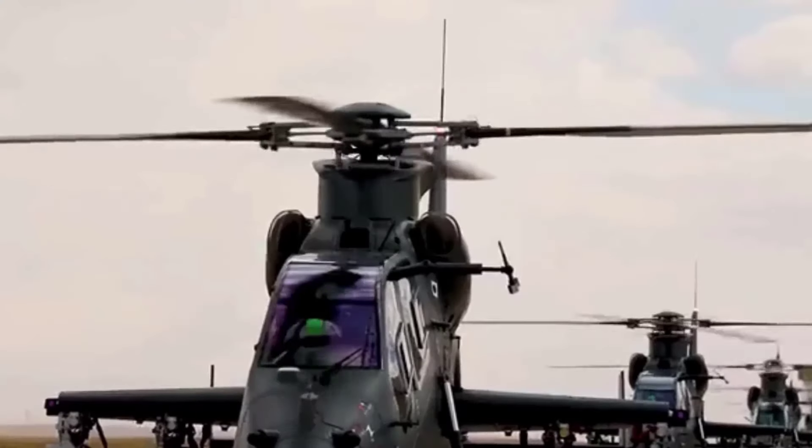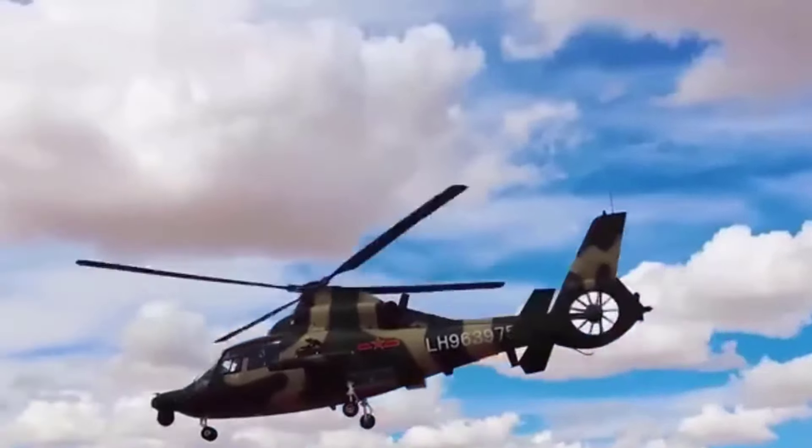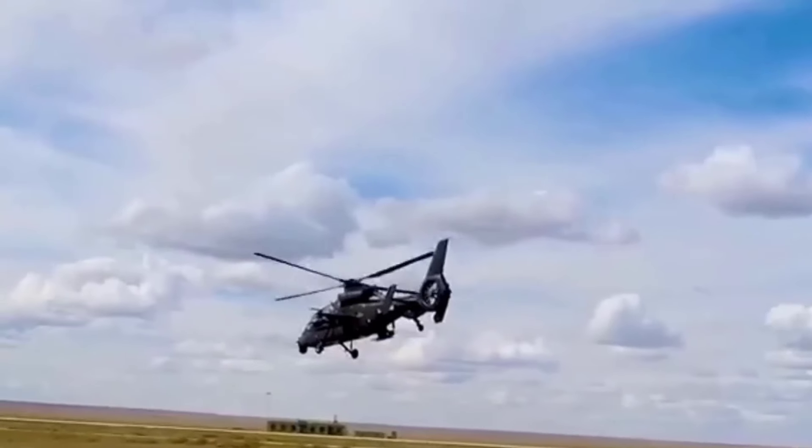The Z-10 has now become a key element in the newly established Chinese Army Air Assault Brigade, accompanying the Z-8 and Z-18 utility helicopters to form the spearhead of the Chinese Army's Rapid Reaction Forces.